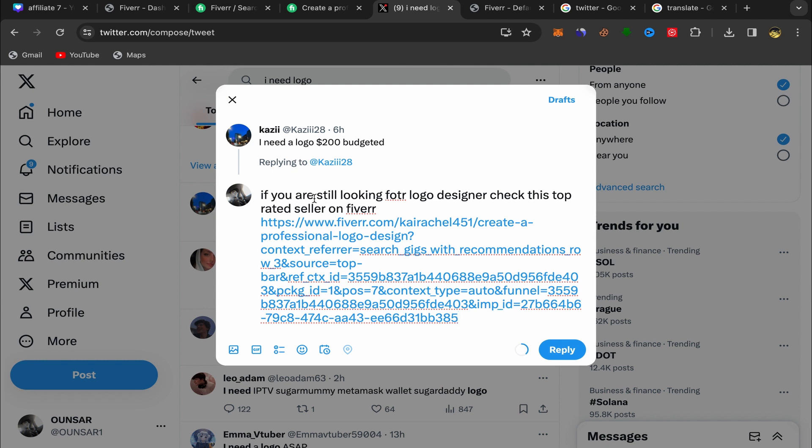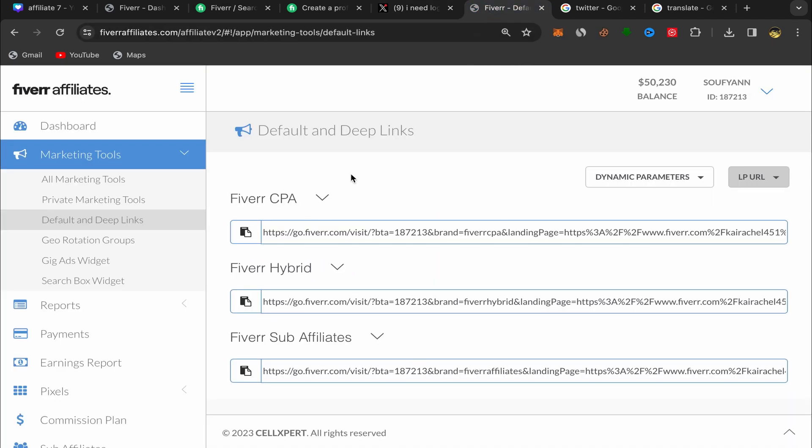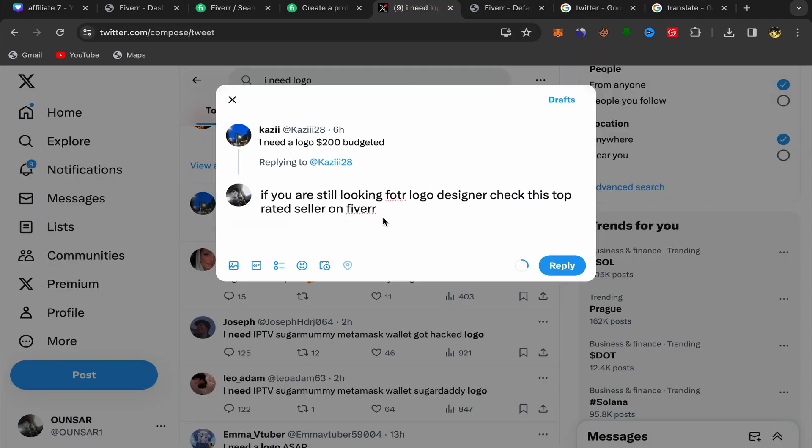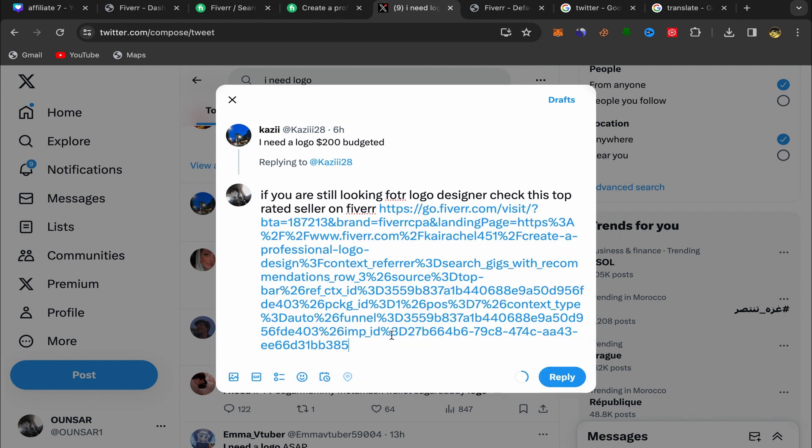Put a good title or message here and add your affiliate link. Go back to your Fiverr affiliate account, copy your affiliate link, go back to Twitter, and paste the affiliate link into your reply.